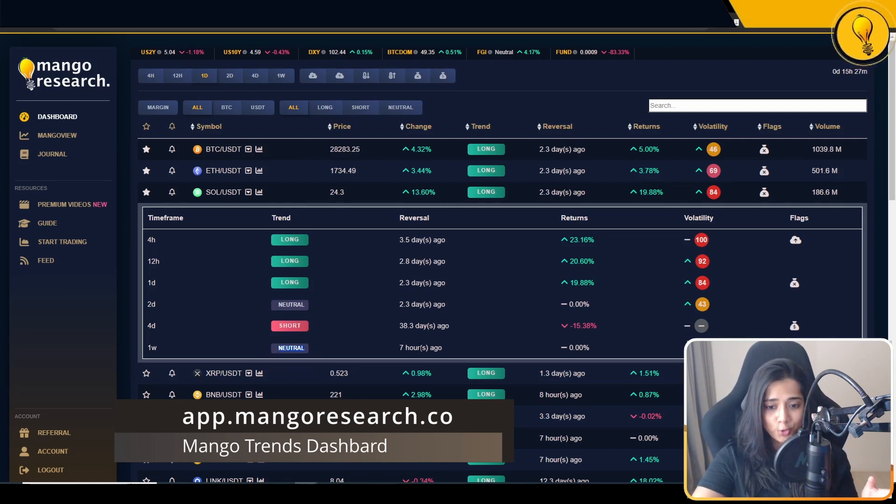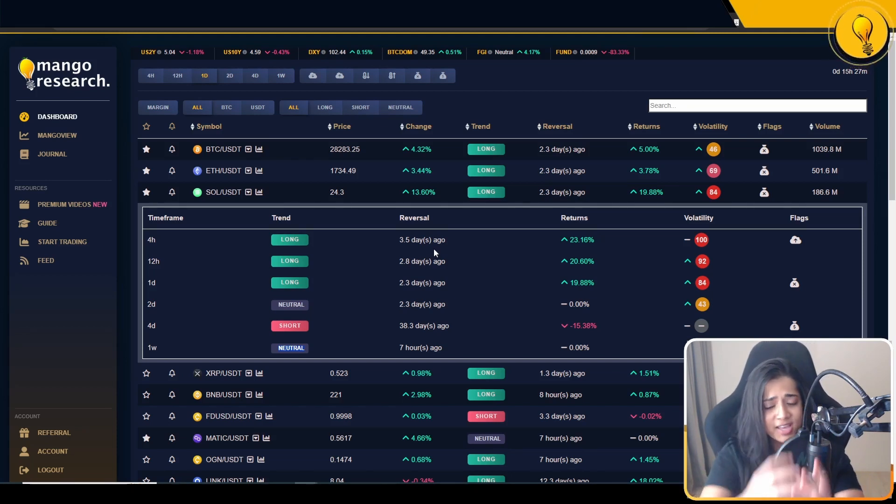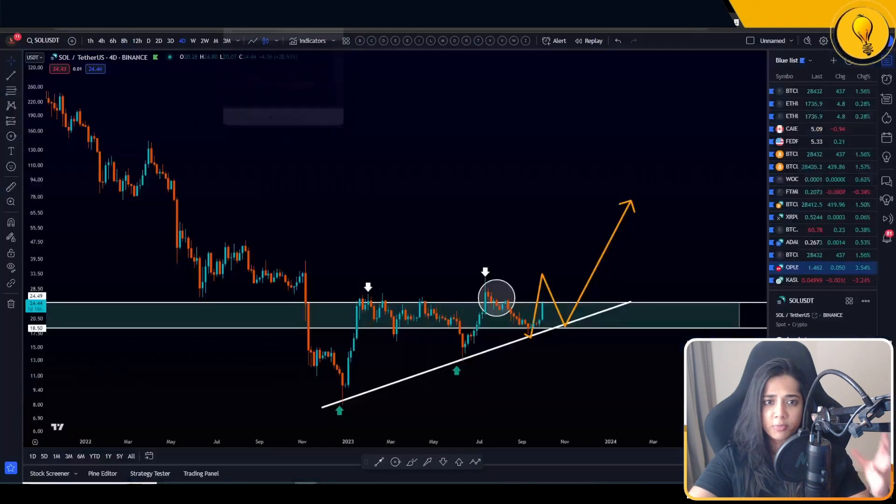Additionally, the weekly trend just flipped neutral — it was short just seven hours ago, and it has now flipped neutral. So we're starting a bullish trend on the lower time frames, and that's how trends start: from the lower time frames, then up to the higher time frames. Now we've seen those lower time frame trends form.